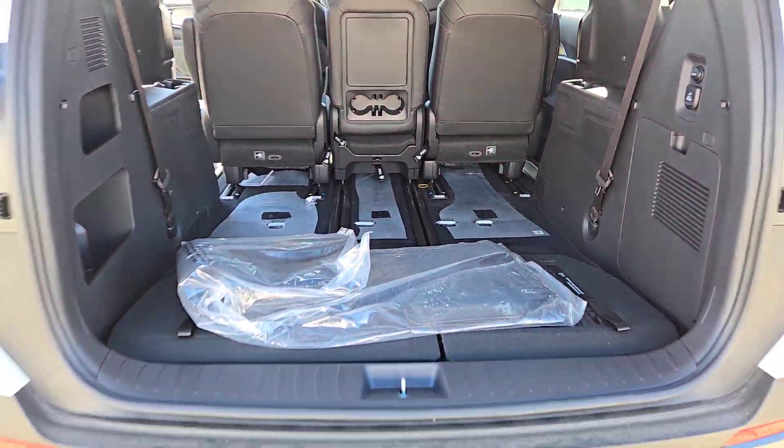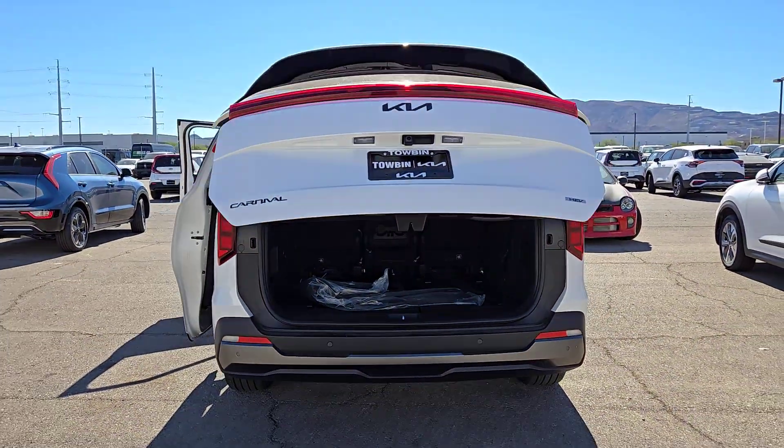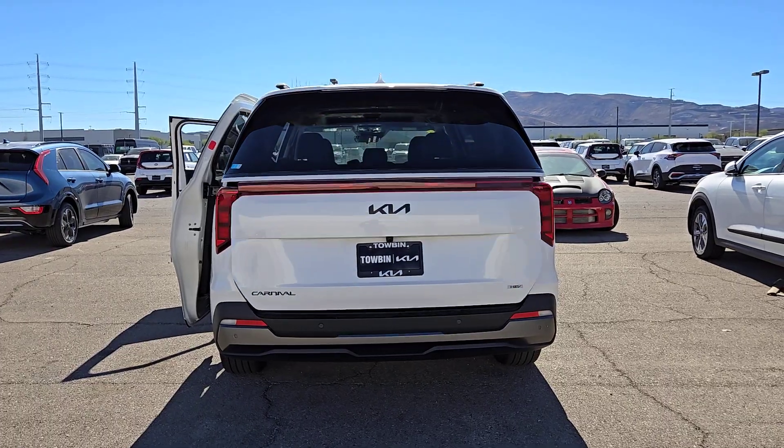Make road trips a delight in this comfort-focused Carnival. Come in for a test drive. Our team will make it the best part of your day.